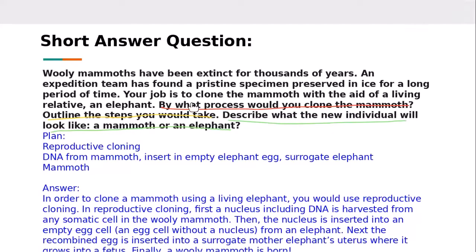There are three different parts to that question. By what process would you clone the mammoth? We would use reproductive cloning because we're going to make a whole new organism. Then outline the steps: take DNA from the mammoth, insert it into an empty elephant egg, then put that egg into a surrogate elephant mother. And the third part — what would the new individual look like? Hopefully it will look like a mammoth.